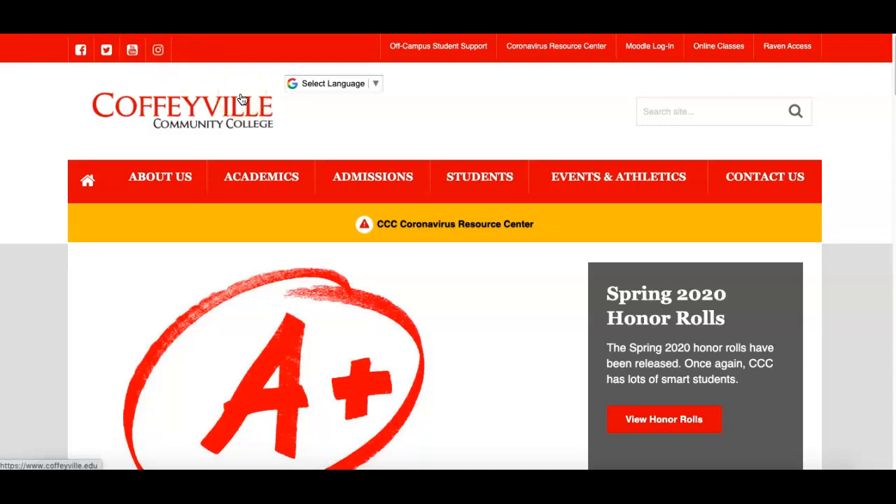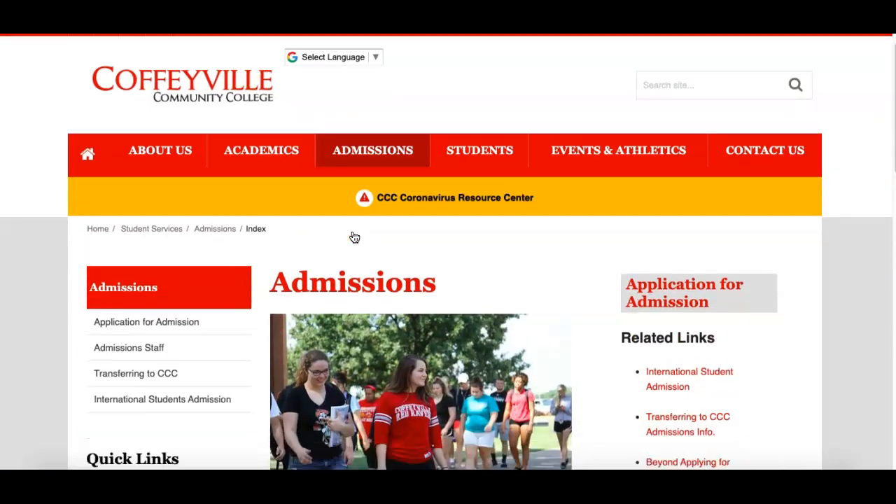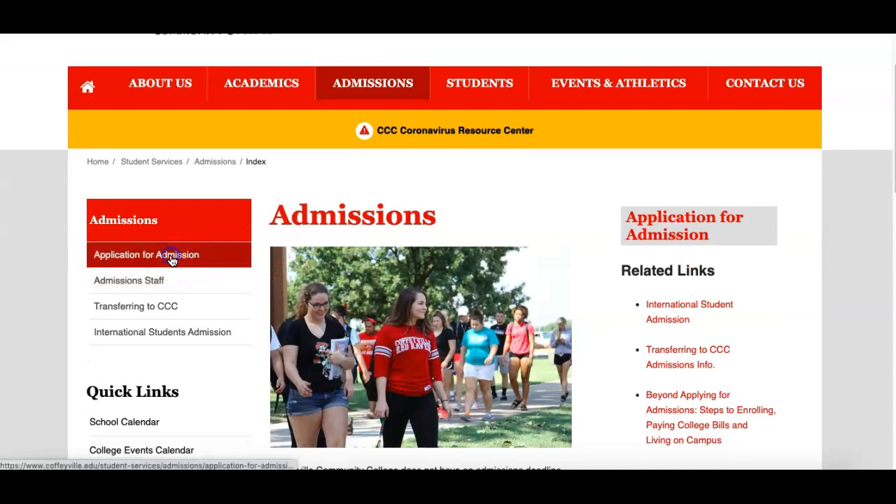You will go to coffeyville.edu, go to admissions, admissions home, apply for admissions.